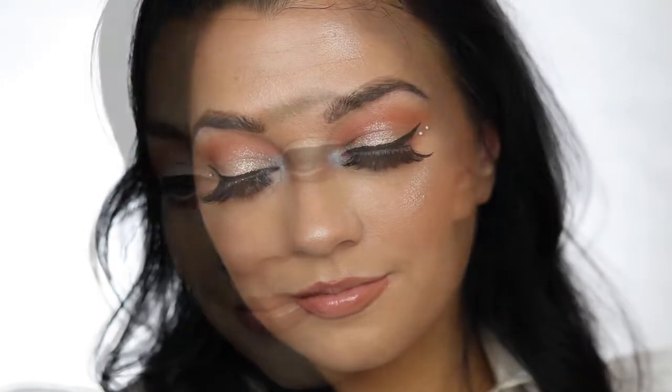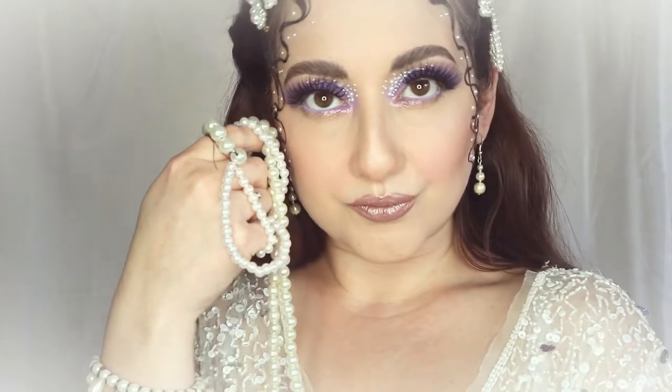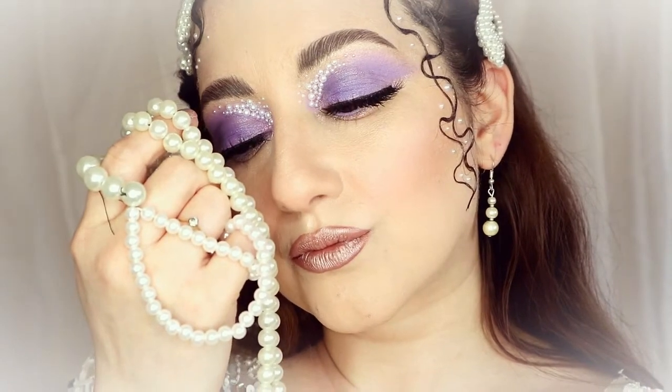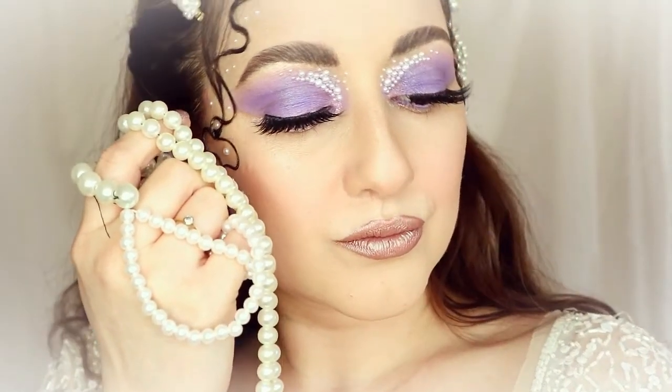I absolutely love the way she's done her eyes — it's just so beautiful. My birthday is in June, so my birthstone is pearl, moonstone and alexandrite. So I've opted for a pearly look with some purple accent. I really hope you enjoy this video. Let's get into the birthstone collab.